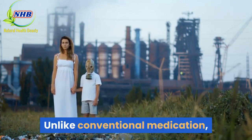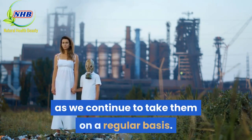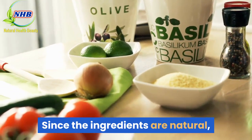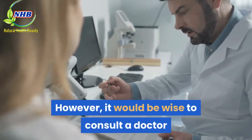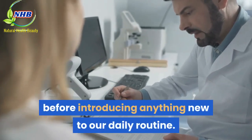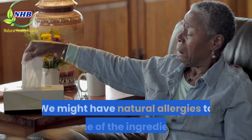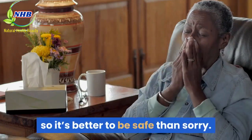Unlike conventional medication, they aren't addictive nor would the potency fade as we continue to take them on a regular basis. Since the ingredients are natural, we don't have to worry about harmful side effects. However, it would be wise to consult a doctor before introducing anything new to our daily routine. We might have natural allergies to some of the ingredients, so it's better to be safe than sorry.